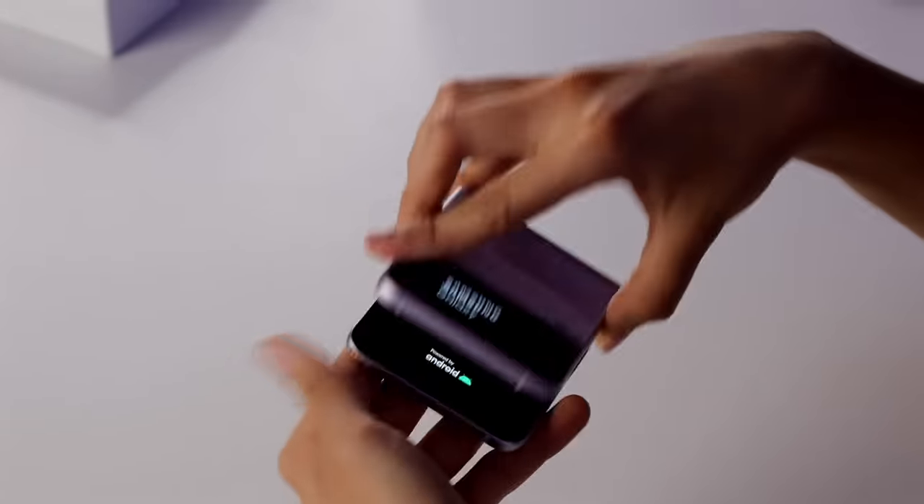On this one, the Z Flip, which is super cool, it has the little screen on the front. Something about a mini screen on the back just gets me for some reason. I also am a big fan of this color. I think it is really pretty.